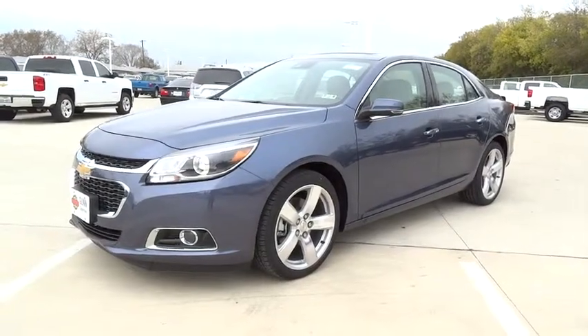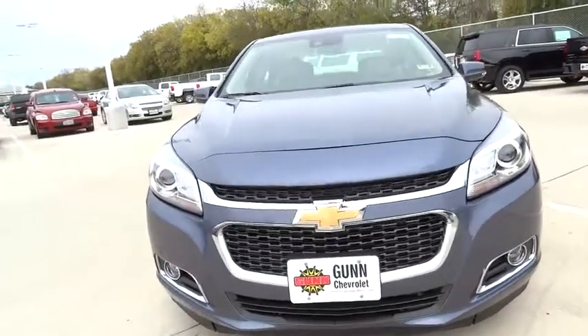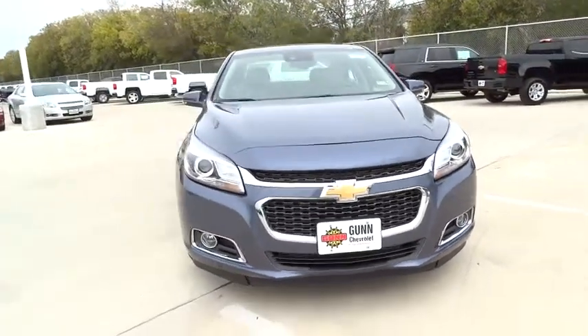2015 Malibu. A combination of performance and fuel economy, the Malibu is a great commuting car and is priced below $40,000.